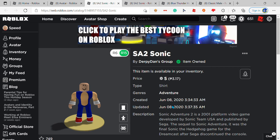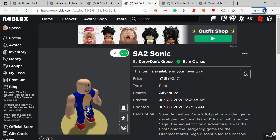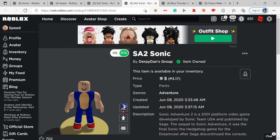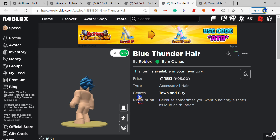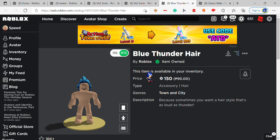So you're gonna want to buy this called the SA2 Sonic shirt version — this is by Derpy Dance Group and is only five Robux. You also have to buy the SA2 Sonic pants, also by Derpy Dance Group, also five Robux. Next thing you're gonna want to buy is the Blue Thunder Hair, which is 150 Robux.